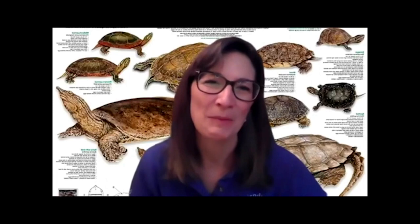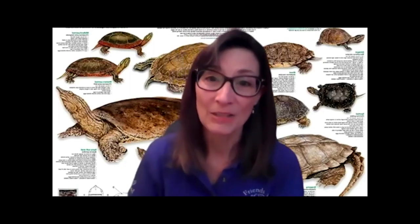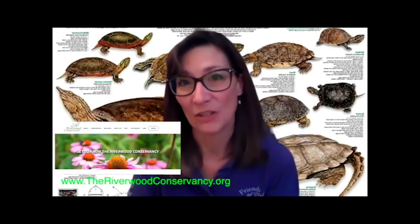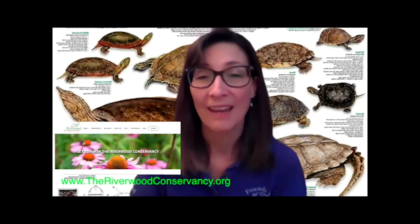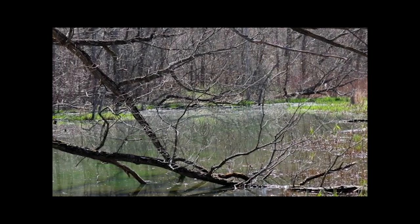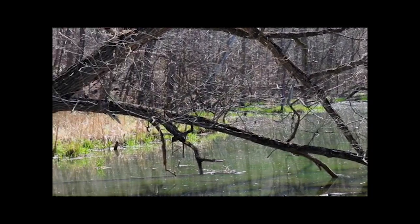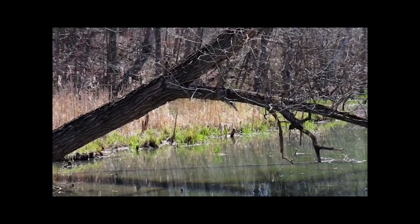To all of you watching from your classrooms and your homes, we really want to thank you for taking time to join us today. Remember, you can invite us to visit your classroom or your community organization to extend the experience — just take a look at our website to find out how. We hope that you will get out and enjoy the beautiful spring in your neighborhood and even come for a walk at Riverwood to learn and explore the native habitat in our region.